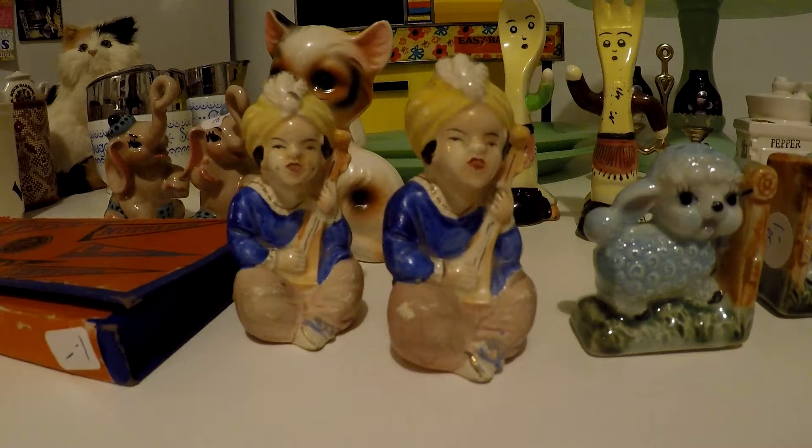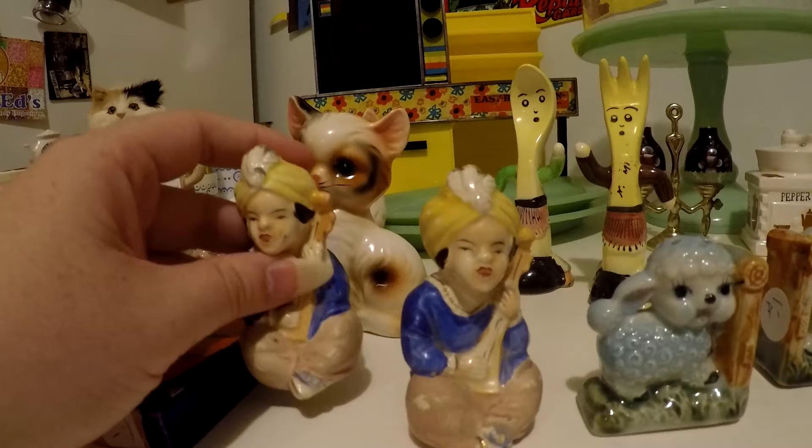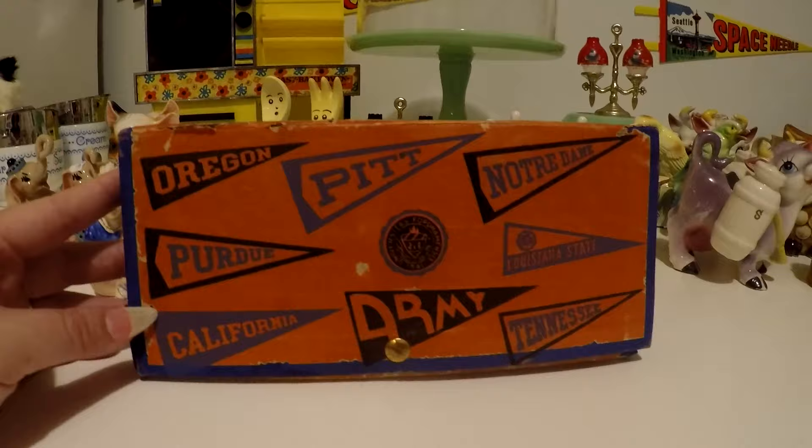Next up from that sale are these salt and pepper shakers of men playing an instrument — really neat. They are marked made in Occupied Japan, which is a really cool find.